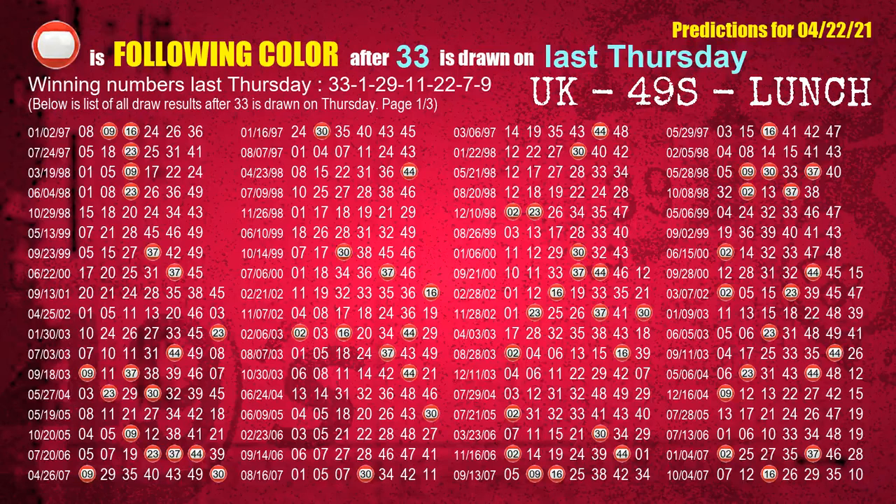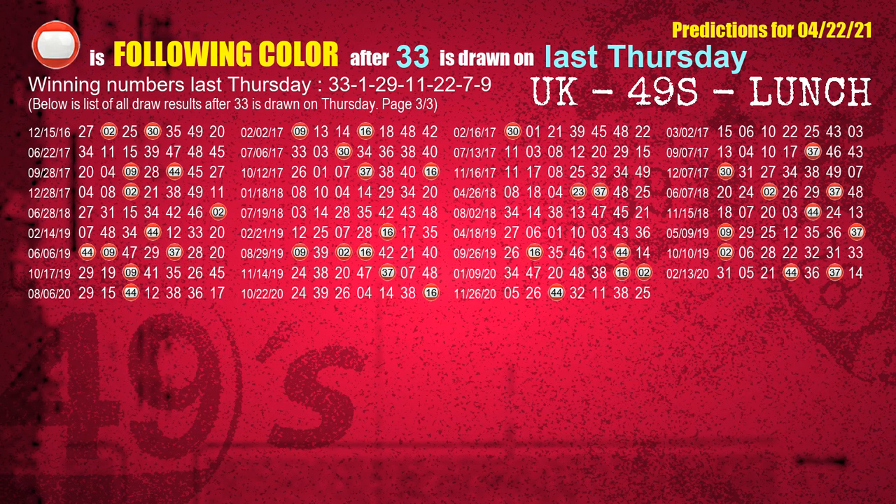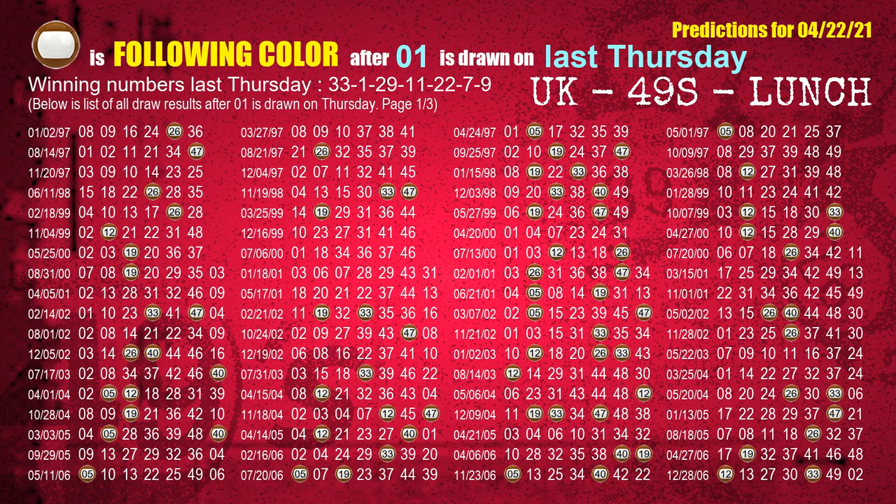Just like the next-week following ones, we can find out next-week following ball colors through the result of the same day last week. The first winning number last Thursday is 33. We list all draw results which are one week after a Thursday draw with 33 as a winning number. The most frequently following color is red when 33 is the winning number on last Thursday. We also highlight the color red with a color ball image for you. The second winning number last Thursday is 01. The most frequently following color is brown when 01 is the winning number on last Thursday.